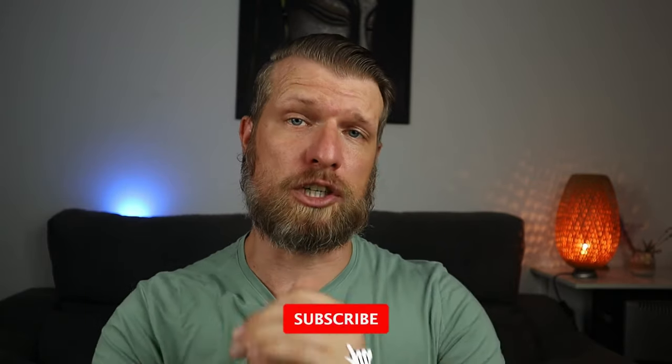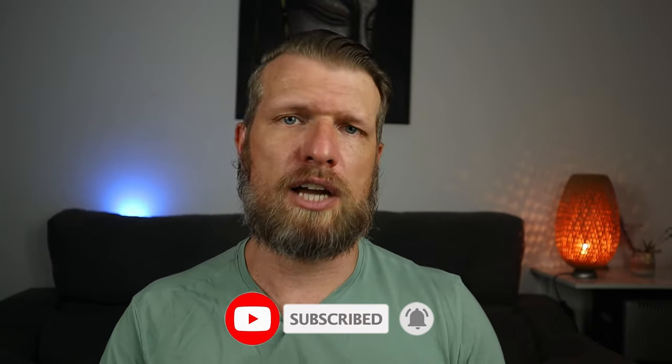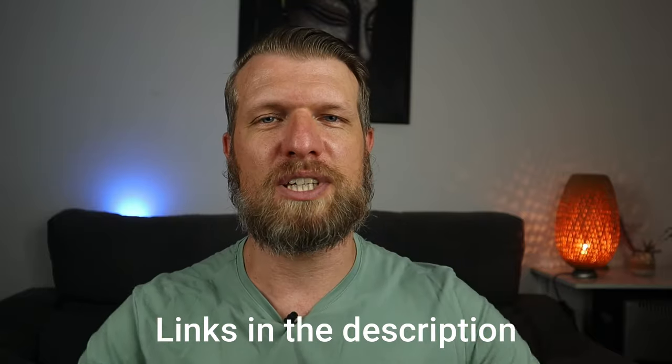Now you know everything you need to know to be successful in Reading and Use of English. I hope this video will make you feel more confident and that my tips and strategies can help you in your practice and in the exam. I also offer writing feedback as well as online classes, and you can check out articles about all the different parts of Reading and Use of English on my website. All the links are in the description box below, and I'll see you in the next video.